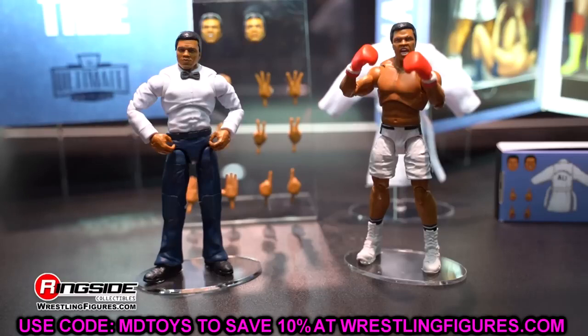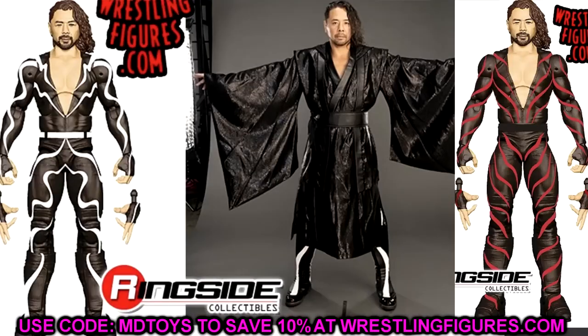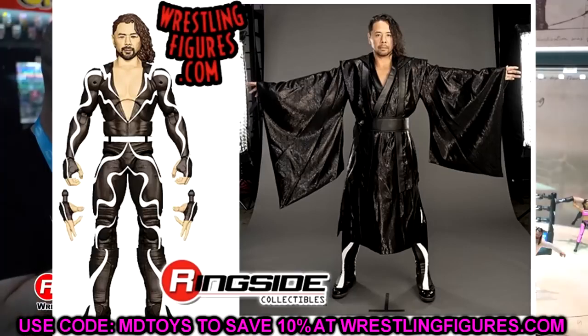Moving to Elite Series 109, we have Shinsuke Nakamura in his wispy bodysuit — black and white as standard, black and red as the chase version, giving it a sort of NWO versus Wolfpack vibe. This is our first-ever bearded Shinsuke, and the likeness looks really nice. He'll also be coming with a cloth entrance robe, which could be used on a lot of different characters. Solid addition overall.